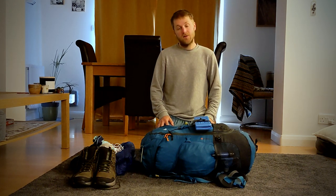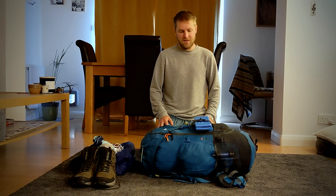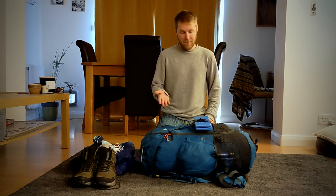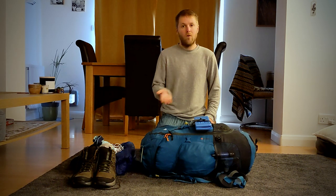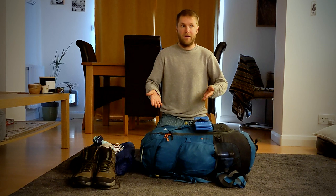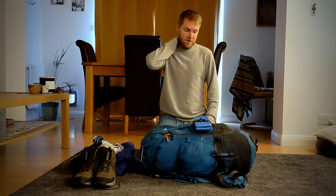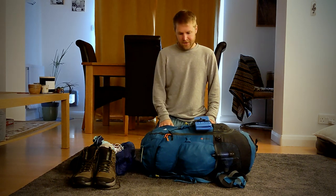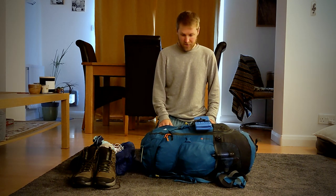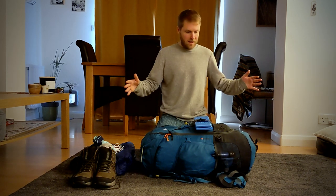Tomorrow I'm heading off to do the Isle of Skye Trail up in Scotland. It's a six or seven day trail, so I'm going to be camping for probably six nights. I've just packed up my backpack and I thought, why not get it all out again to show you what I've got in it — so I can have to pack it all up again. I see a lot of these videos and I always find it useful to see what other people have got, so I thought I'd show you mine. Without further ado, let's crack on.